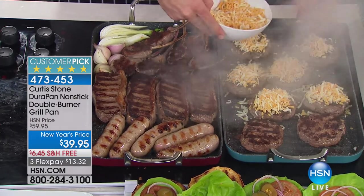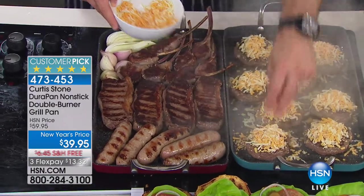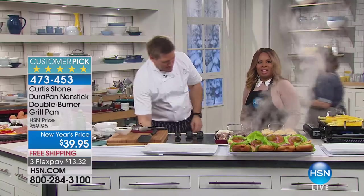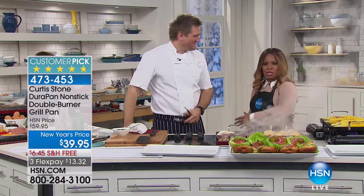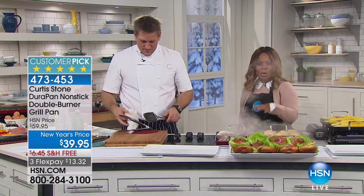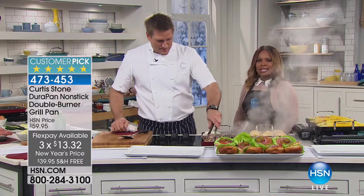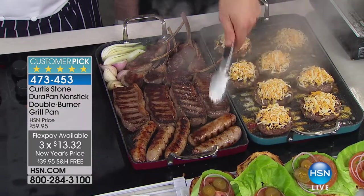I can throw cheese on here knowing that cheese that falls down is not going to damage anything — it's actually going to lift right on off. Good morning everybody, my name is Marlo Smith and I'm here with Chef Curtis Stone. We wanted to get right into that demo because we're offering his number one best-selling grill pan. Just because it's snowing outside and we've been experiencing record-breaking temperatures doesn't mean that we don't want to grill — we are a country who loves to grill year-round.